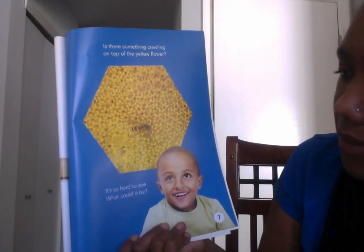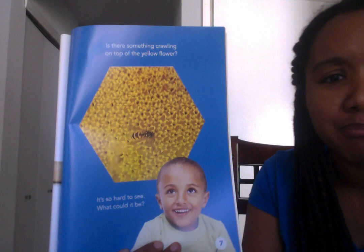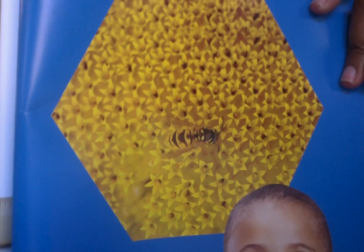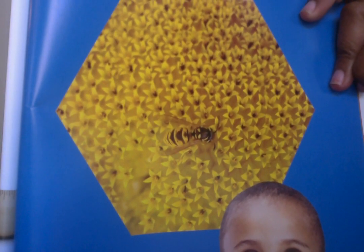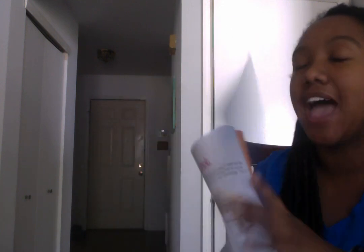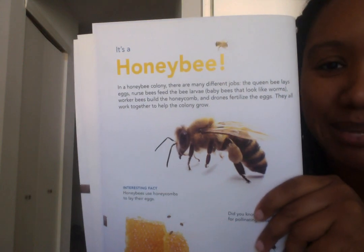Is there something crawling on top of that yellow flower? It's so hard to see. What could it be? Look closely. That is a honeybee.